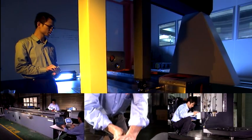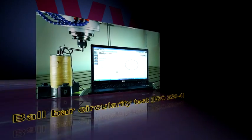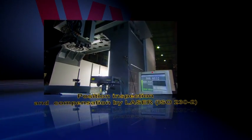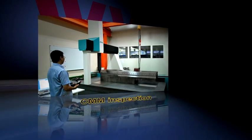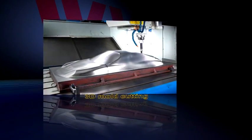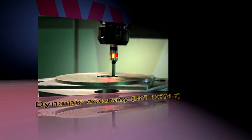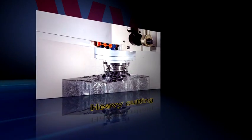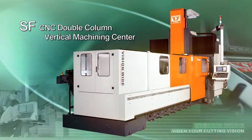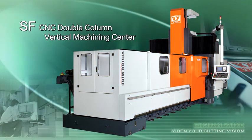Including simulated analysis and planning of the most cost-effective and efficient cutting paths. The complete production and testing processes, combined with advanced scientific instruments as backup and an uncompromising attitude, VisionWide has achieved mechanical excellence. The company's standard data, superior to ISO standards, is a symbol of precision and quality excellence. VisionWide's SF CNC Double Column Vertical Machining Center is definitely your best choice.